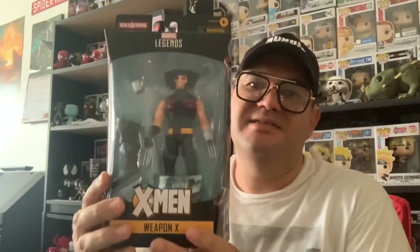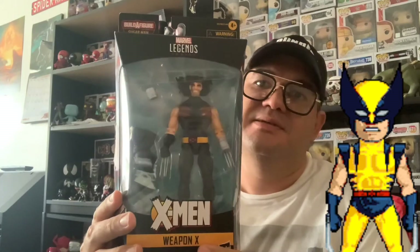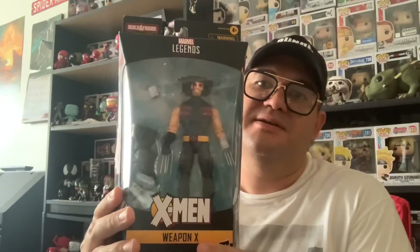Funny thing — you saw those two that were in bags. These two are not in bags. They are normally packaged. They're a little bit banged up, but not that bad. This is Weapon X — this is Wolverine from the Age of Apocalypse. I'll try not to get the glare. There it is. Here's the side, here's the back, here's the other side.